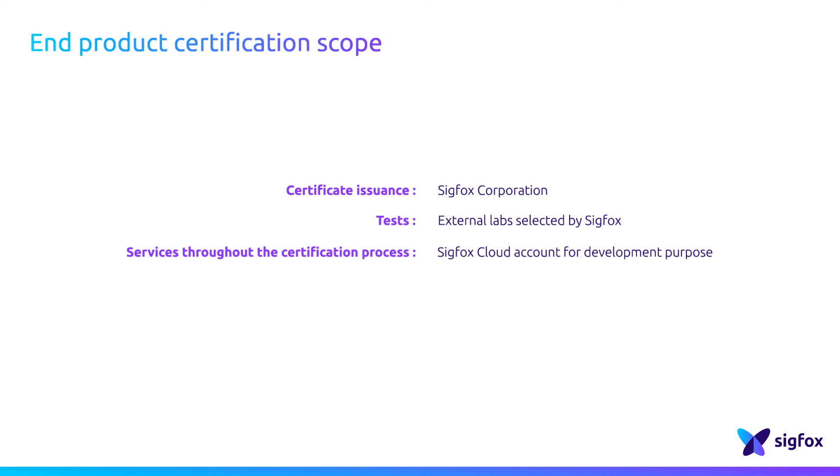When signing up to this program, clients get an account on the SIGFOX cloud to perform developments and integration with their IT platforms. Technical support is also provided to facilitate this integration with the SIGFOX Cloud. Professional services may be provided on demand.